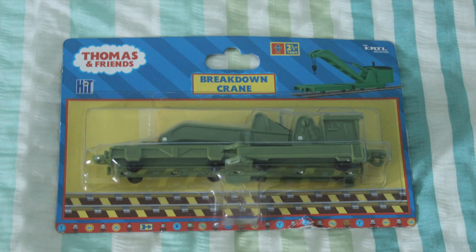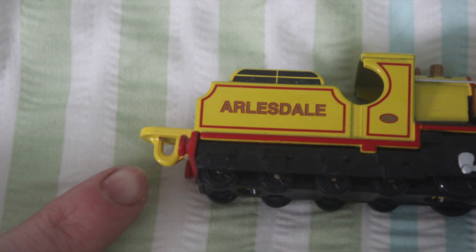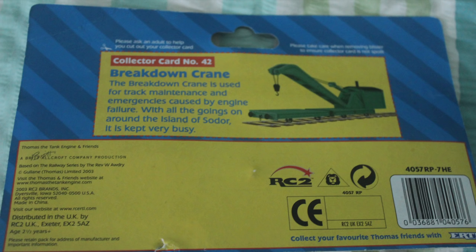The next one is the breakdown crane. This is a newer model from the U-hooks range and has a nice description card. The breakdown crane was first seen in series one, as you probably know. However, in the more recent CGI series it's been replaced by Rocky the breakdown crane, which I think is a bit of a shame. Don't get me wrong, Rocky's okay, but I can't believe they replaced the original crane.